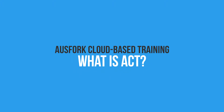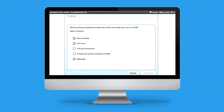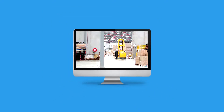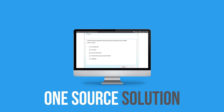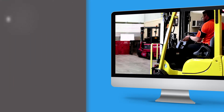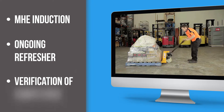What is ACT? ACT is an online training delivery and record keeping service developed by AusFork Training. The aim of the service is to provide a one-source solution to the pain points that all companies encounter when trying to deliver and keep records of MHE induction, ongoing refresher and verification of competence.